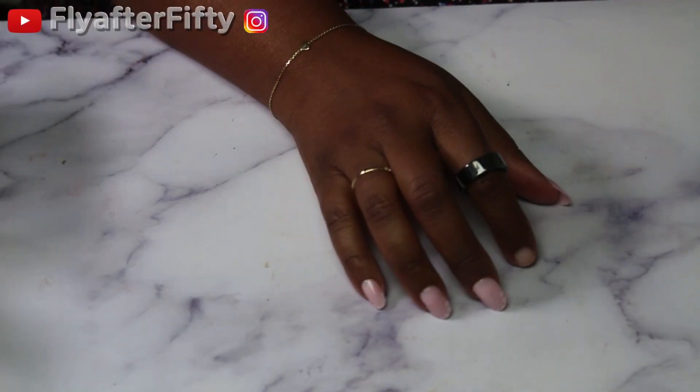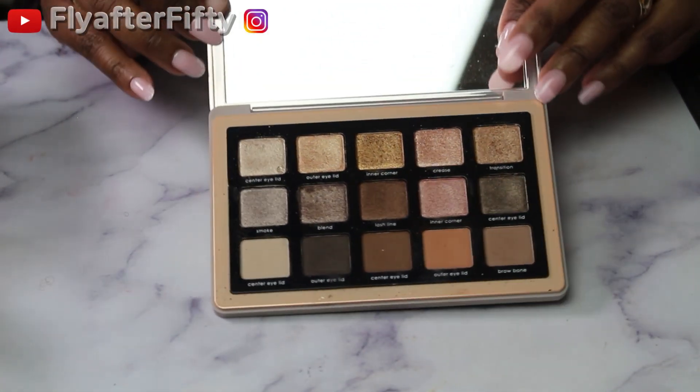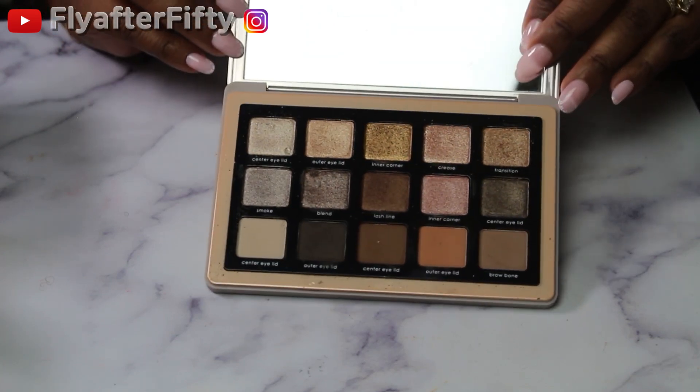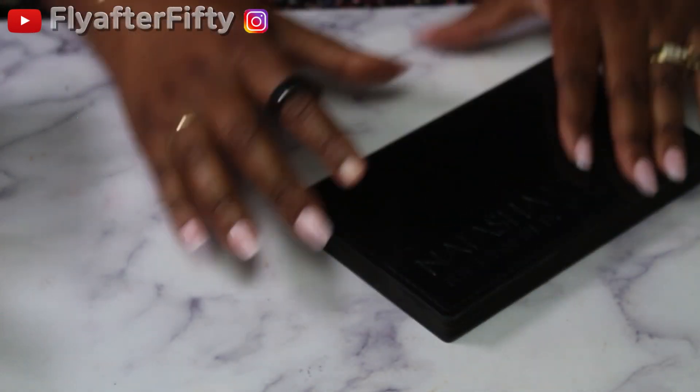I do have two from Natasha Denona. The first one is her Glam Palette — I rearranged it a bit so I'm not sure if it helped me or not, but this is it. And then I also have the Metropolis Palette.